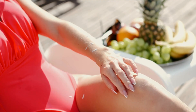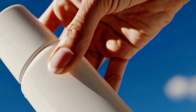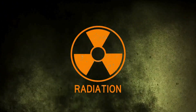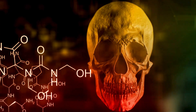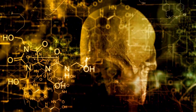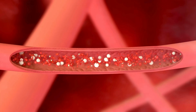Let's start with what's actually in your sunscreen. Most conventional sunscreens use chemical filters to block UV rays. The most common are oxybenzone, octinoxate, avobenzone, and homosalate. While these chemicals do absorb UV radiation, they come with a cost. A 2020 study published in JAMA found that after just one application, chemicals from sunscreen — including oxybenzone and avobenzone — were absorbed into the bloodstream at levels far exceeding safety thresholds set by the FDA.